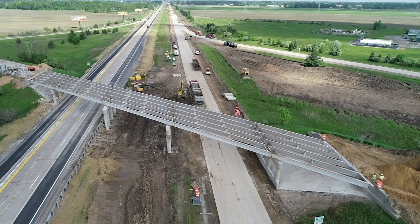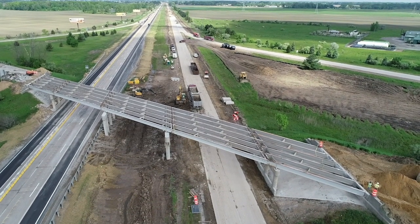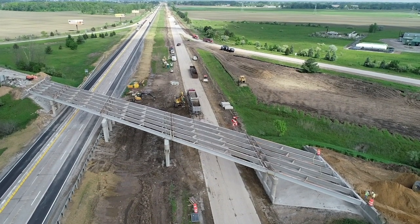We're standing on top of Wilder Road, overlooking I-75 behind me. We have a total reconstruct of I-75 that consists of $29 million worth of road and bridge improvements.